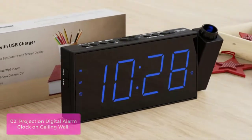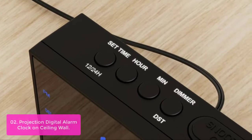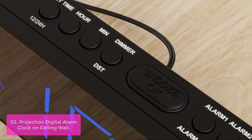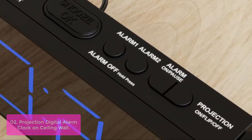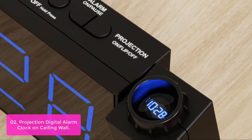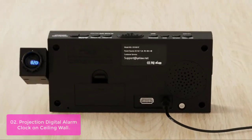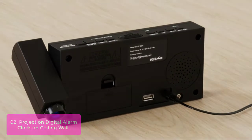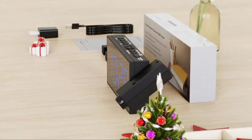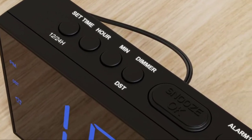List number 2: Projection Digital Alarm Clock on Ceiling Wall. The Mini Projection Digital Alarm Clock is an innovative accessory that projects a display on any wall or ceiling. With up to 180° projection, the ring rotates in your room when you are lying down and automatically switches to another projection when you wake up, allowing you to read it easily even while lying in bed. The projector clock for bedroom features two alarms that can separate your wake-up time from your family to meet different needs.